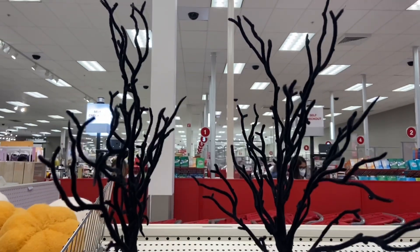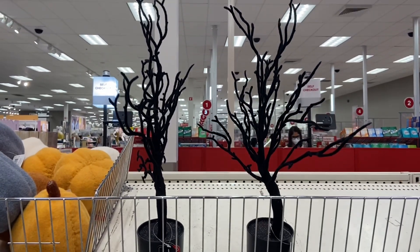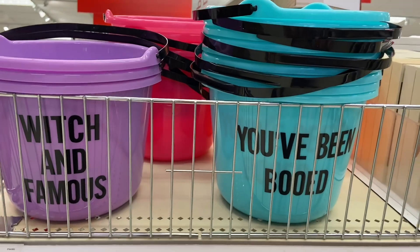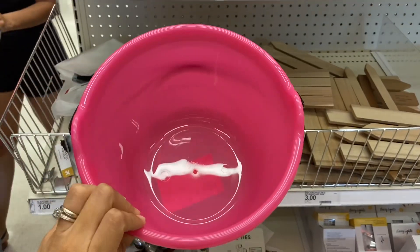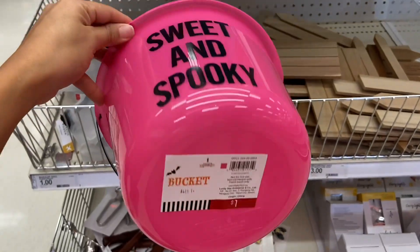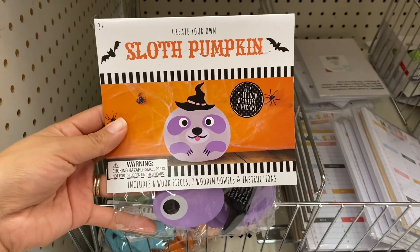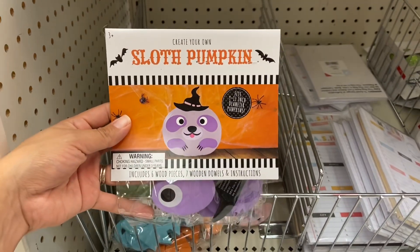Check out these fun spooky trees and they're just five dollars each — this is perfect for Halloween. The Target Dollar Spot already has Halloween baskets out right now and these are just a dollar. I also found these create-your-own pumpkins — they're actually little wooden pieces and this is only three dollars.